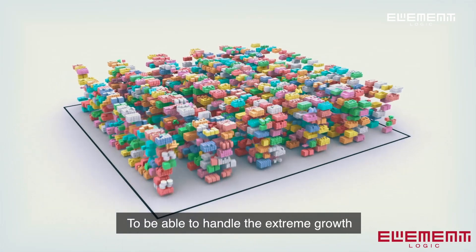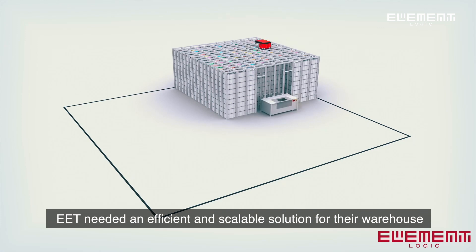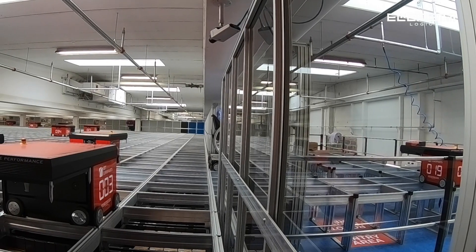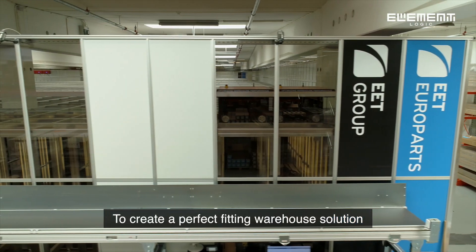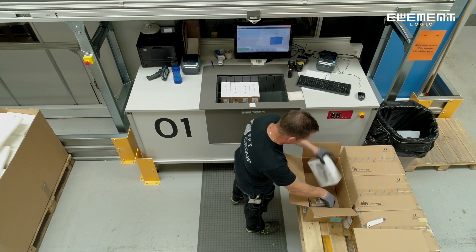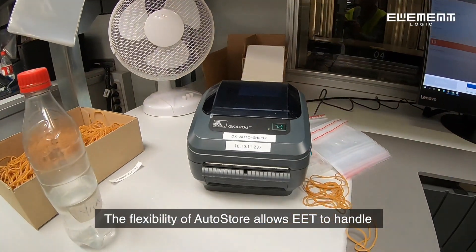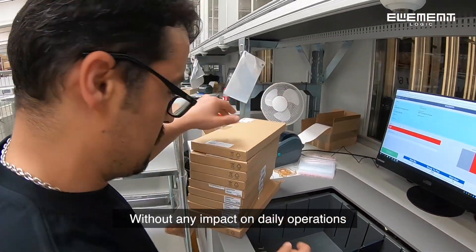To be able to handle the extreme growth and to keep the high customer service quality, EET needed an efficient and scalable solution for their warehouse. AutoStore was definitely the right choice. The space efficiency of AutoStore allowed the distributor Element Logic to create a perfect fitting warehouse solution inside the existing building. AutoStore ensured a gain of 75% in storage capacity. The flexibility of AutoStore allows EET to handle all necessary adjustments that occur without any impact on daily operations.